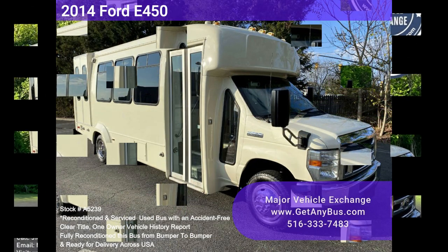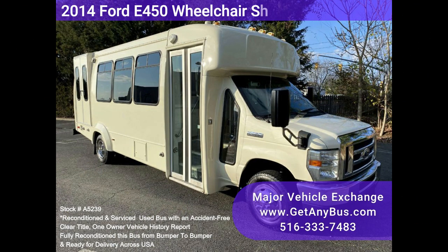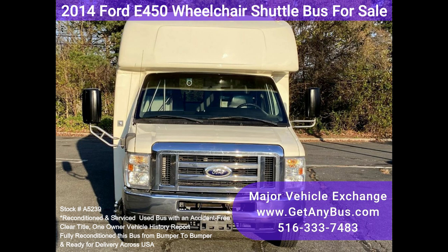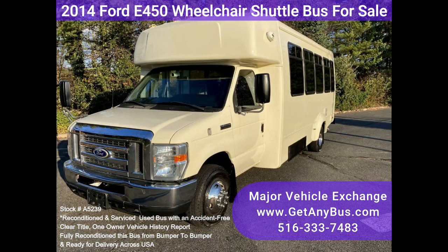Major Vehicle Exchange — 2014 Ford E-450 Wheelchair Shuttle Bus for sale, Stock No. A5239. Fully reconditioned E-450 Shuttle Bus, DOT maintained and equipped with a reliable 6.8L Ford V10 engine and automatic transmission with overdrive.